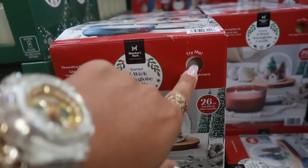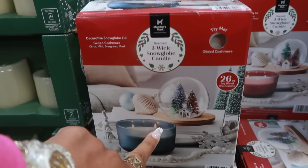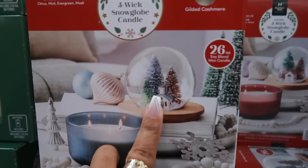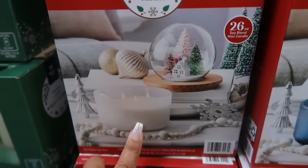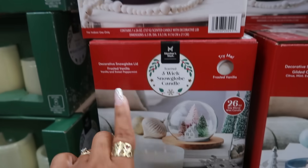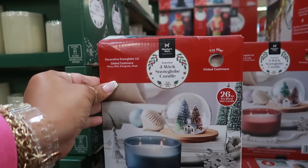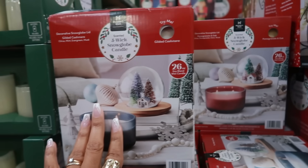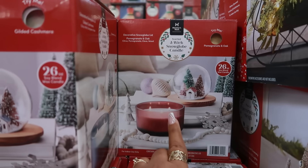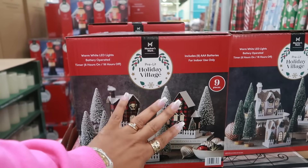The three-wick snow globe candle is a 26-ounce soy blend wax candle — try me is on it. You can get it in blue with a snow globe design, white with a tree, or pink. Scents include frosted vanilla, sweet peppermint, gilded cashmere, citrus mint, evergreen musk, and pomegranate and oak. These are really nice and they're $20.